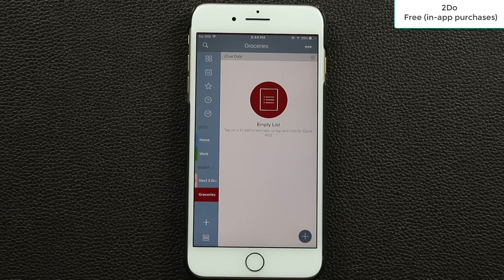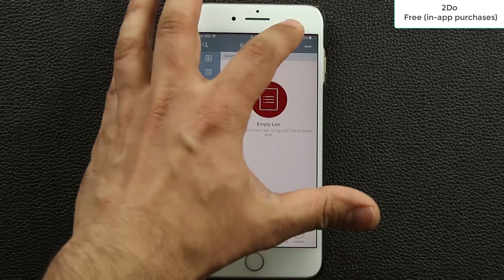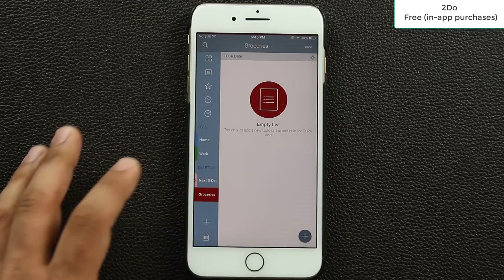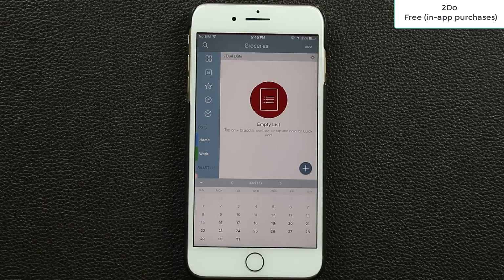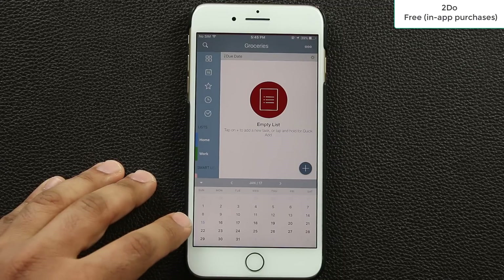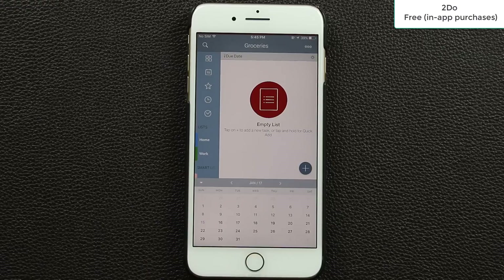To Do is free to get but you can upgrade to pro for more features. When you tap the options you get a lot of settings at the bottom — it's a really nice application. There's also a calendar view at the bottom where highlighted days indicate you have something scheduled. Overall a very well-rounded task manager.